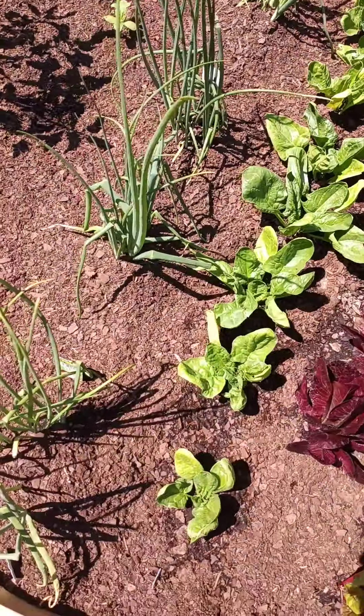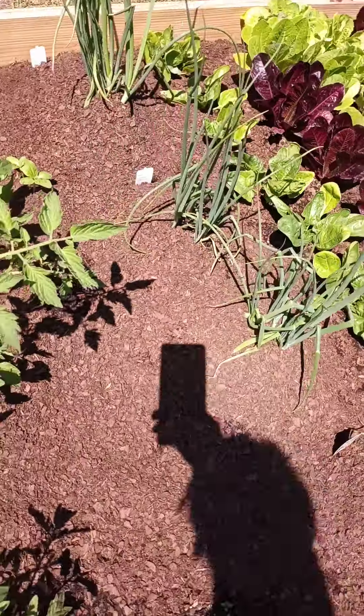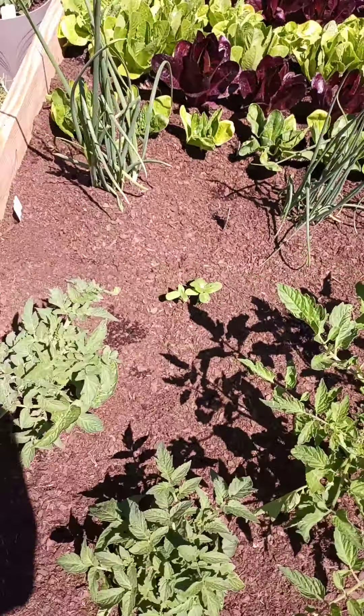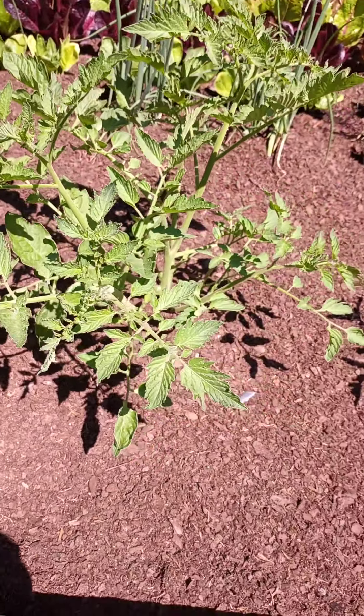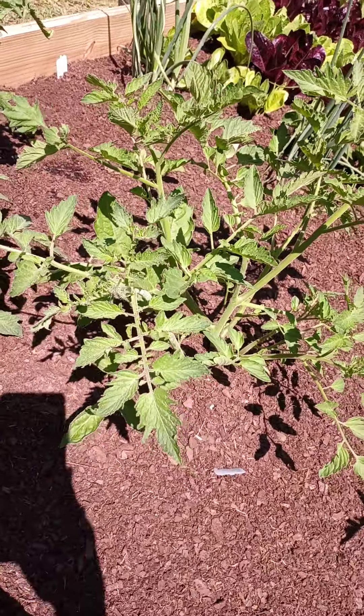We got spinach, Swiss chard, and these beautiful onions growing real big and good — look at these onions, good stock. We got better bush tomatoes on the end of the salad bar — there's no salad without the tomatoes. We got this black cherry tomato too.